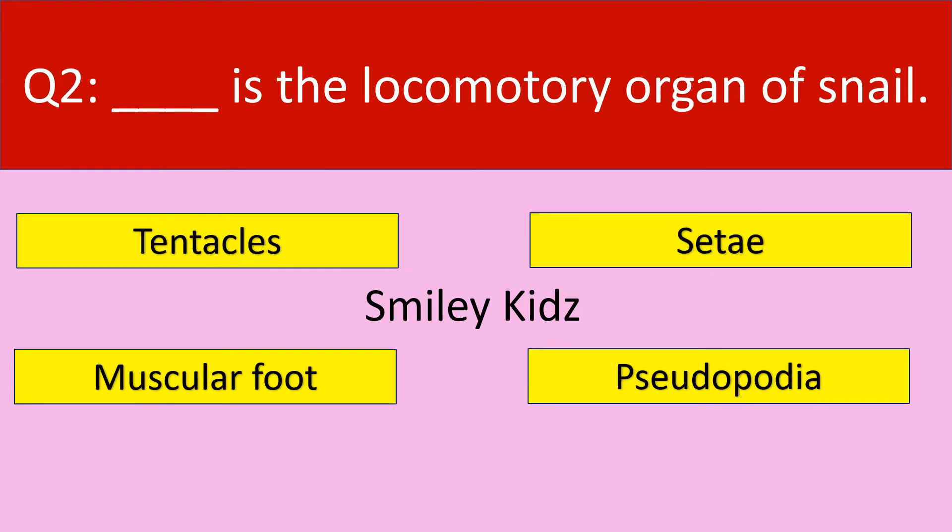Question number 2. Dash is the locomotory organ of snail. Your options are: tentacles, sete, muscular foot, pseudopodia.